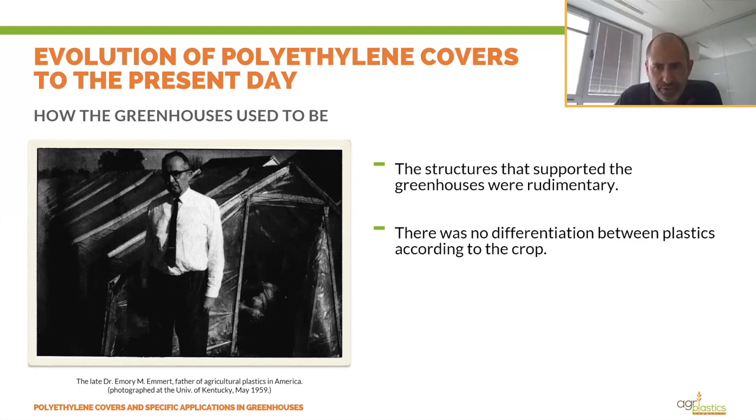A horticultural professor at the College of Agriculture in Kentucky, Dr. Emmer, and his team focused on improvements in production using the new plastics developed during the war. One of the results of Emmer's research was the creation of the field greenhouse — a simple structure built from lightweight wood and clear plastic.